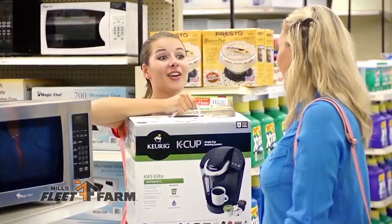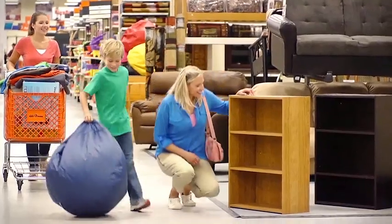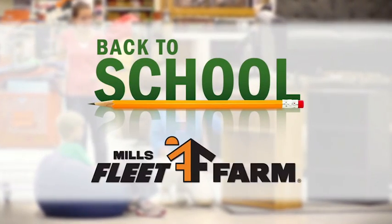Outfit a dorm room with the essentials and head back to school in style. For every grade and every student, your one-stop shop for back to school is Mills Fleet Farm.